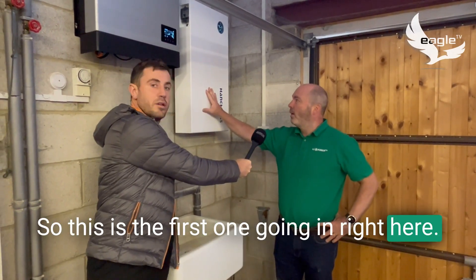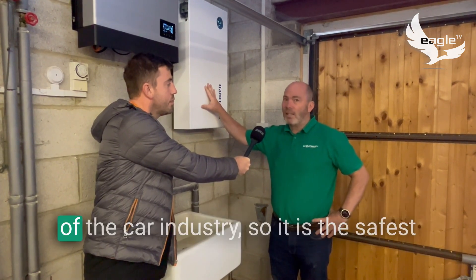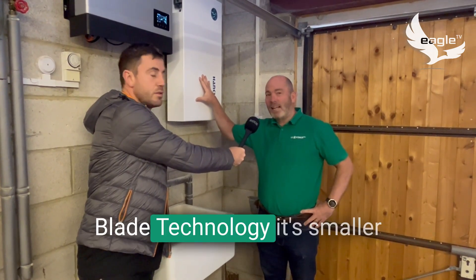This is the first one going in right here. What's interesting about blade technology is it's never been used outside of the car industry, so it is the safest lithium-ion technology that exists.